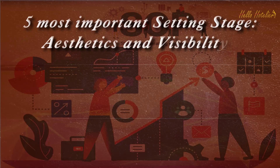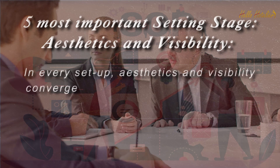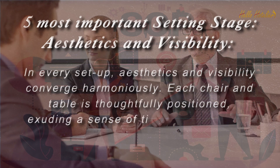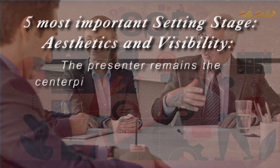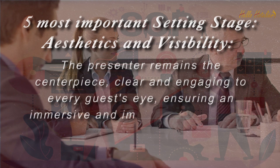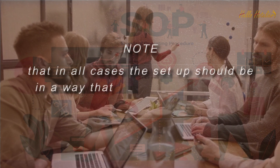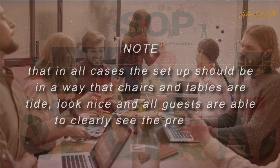Aesthetics and Visibility. In every setup, aesthetics and visibility converge harmoniously. Each chair and table is thoughtfully positioned, exuding a sense of tidiness and grace. The presenter remains the centerpiece, clear and engaging to every guest's eye, ensuring an immersive and impactful experience. Note that in all cases the setup should be arranged so that chairs and tables look neat and all guests are able to clearly see the presenter.